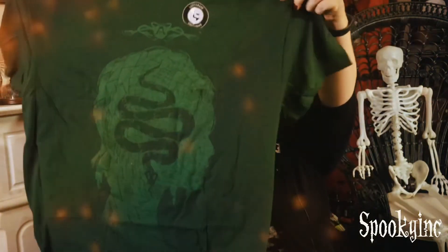First thing I feel is a t-shirt. Slytherin! Their t-shirts seem to hold up well in the wash, too.